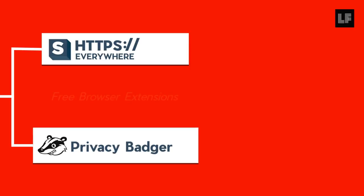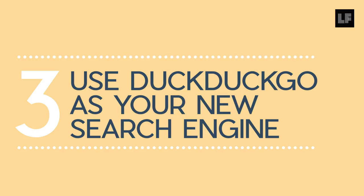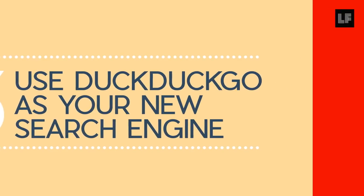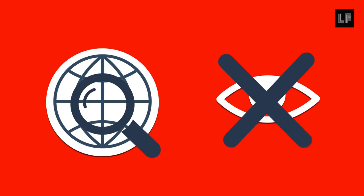Use extensions like HTTPS Everywhere and Privacy Badger to secure your browsing. Use DuckDuckGo to replace your search engine so that your search history is not being tracked.